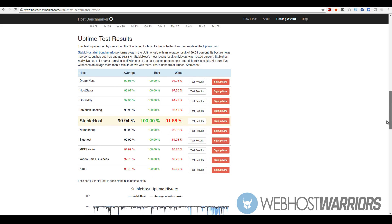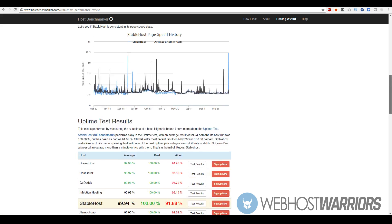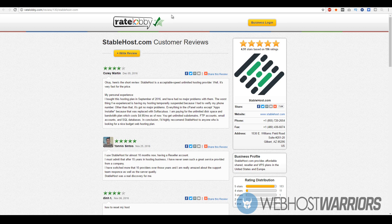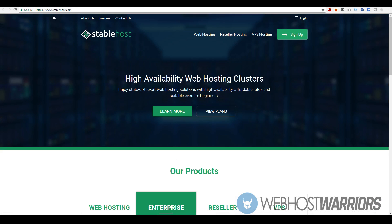In terms of uptime, it's pretty much 99.9%. Looking at these other companies, StableHost is placed around fifth with 99.94% uptime. You don't really have to worry about your website going down — it's up 99.9% of the time.